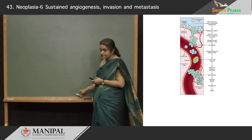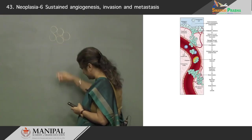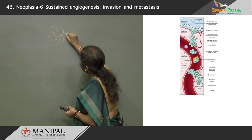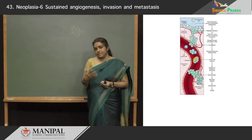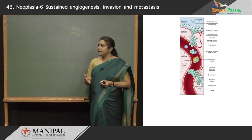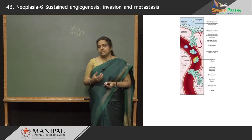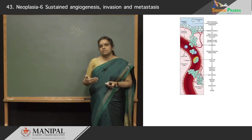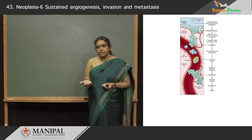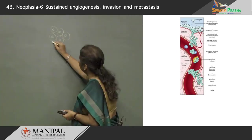Let us take breast carcinoma as an example. As we know, cancers continuously evolve and there are two theories about how metastatic cells develop. Some people believe that the metastatic potential is there from the very beginning of the growth of a tumor — even when the tumor is very small it already has metastatic potential. But others believe that the metastatic potential comes later when metastatic subclones develop. The truth may be anywhere between the two; both processes may be involved in metastasis. But for now let us imagine a metastatic subclone develops within this tumor as it evolves.